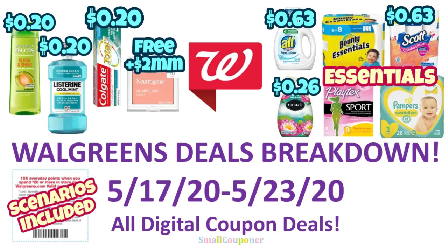Hi guys, this is Small Couponer. These are the Walgreens deals breakdown for the week of May 17th through May 23rd, 2020. These are all digital coupon deals. So if your stores are taking paper coupons, go ahead and use them. I do have the 10 times every day points when you spend $20 or more scenarios included. So let's get started.